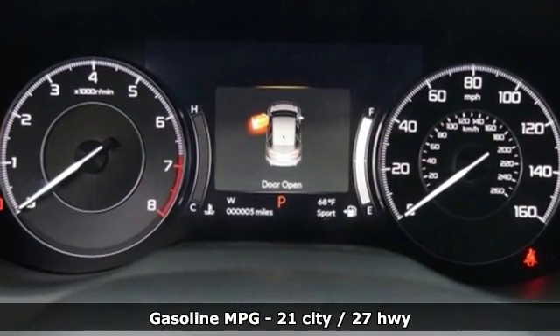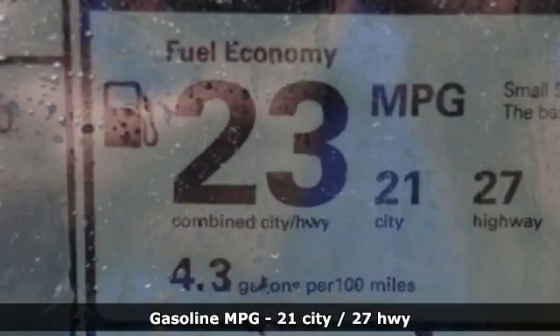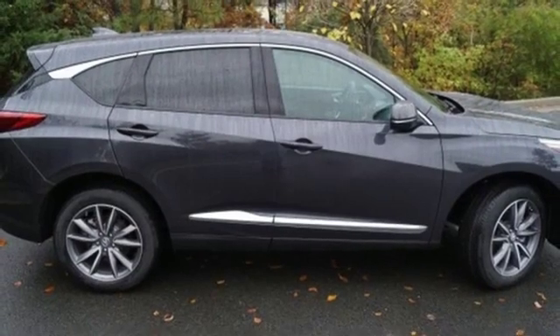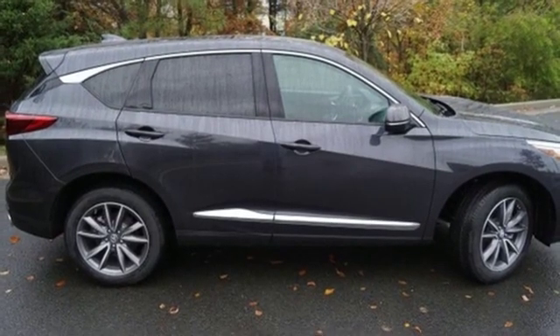Turbo inline four-cylinder engine, gas pressurized shocks, streaming audio, power heated mirrors, front heated leather bucket seats, auto dimming rear view mirror.